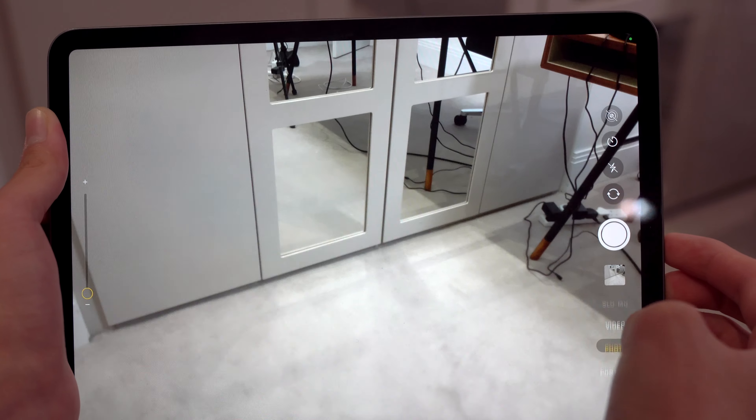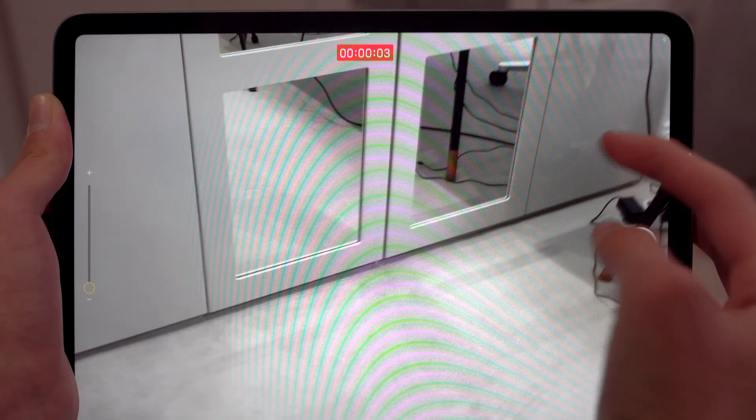The iPad Pro has a 12 megapixel rear camera that can record up to 4K at 30 or 60 frames per second, and I believe it's the same camera as the iPhone XR. At the front, there's a 7 megapixel camera that can record 1080p for video conferencing, which is better than most Macs with their 720p cameras. Honestly, not a lot of people are going to use the camera on the iPad Pro, but if you need it for scanning documents or capturing important things, it will do the job.